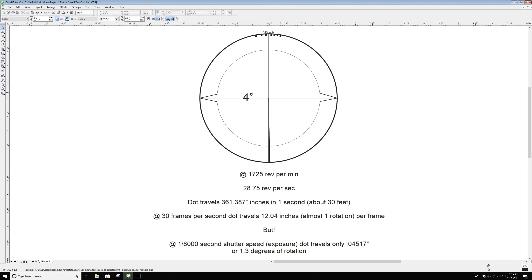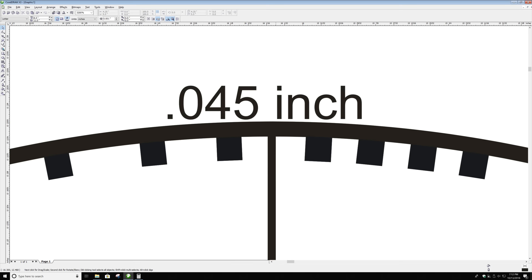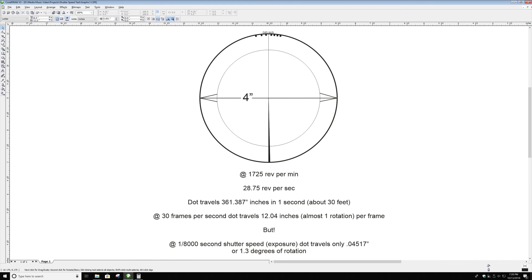Here in my drawing program I've drawn out a disc four inches in diameter — it'll be exactly four inches when I print it out. At 1725 revolutions per minute it turns 28 and three-quarter revolutions per second. At the very top I've drawn out seven little squares, and the width of each one represents the distance that the circumference should travel if the shutter was opened for only one-eight-thousandth of a second — 1.3 degrees of rotation. I'm hoping that when we photograph the thing spinning, we'll be able to see that the blur has traveled about that far.